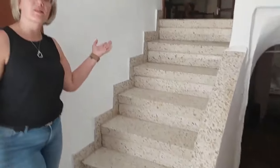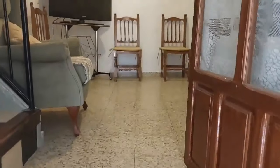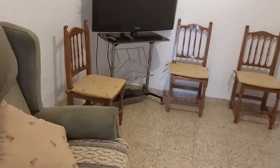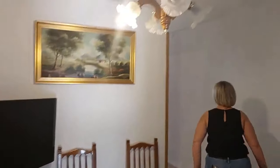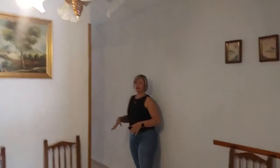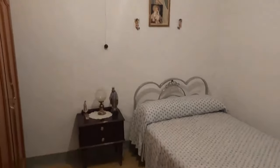If you work your way up the stairs, you'll find a nice little living room up there. Off this living room we have a corridor, and they've put a bedroom on this level. If you wanted to, you could knock through and make it all one big, large kitchen, diner, living room.